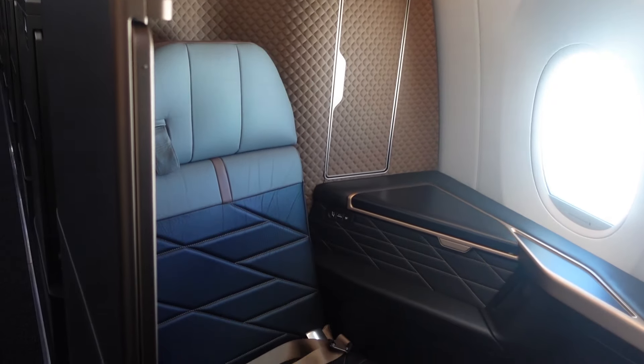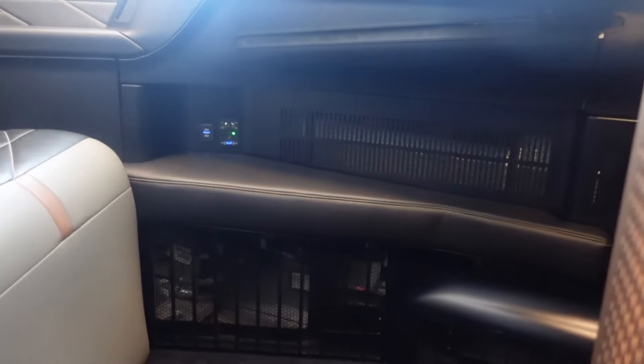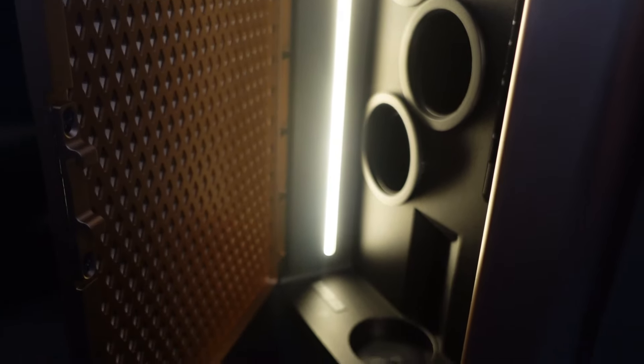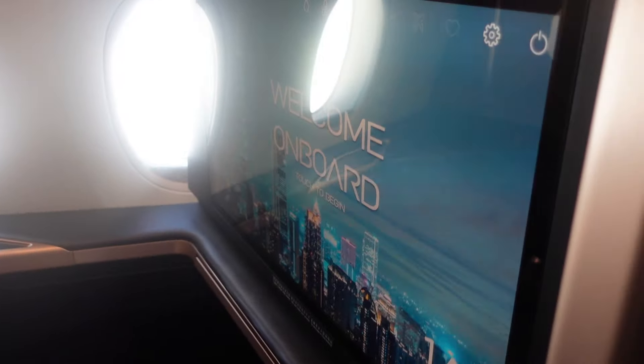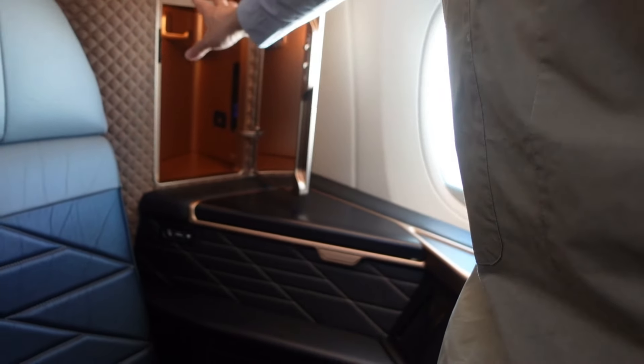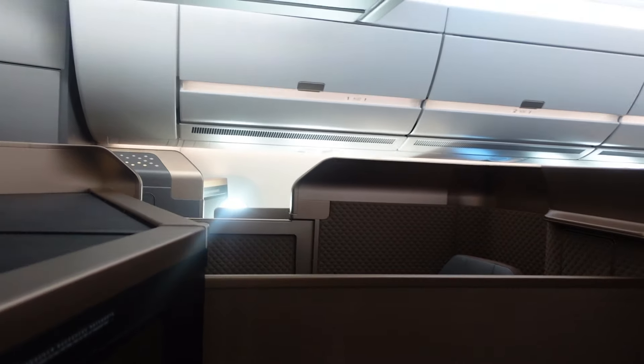Here is a glimpse of the first class cabin — it is not available on these short haul flights, but I was allowed to show you what it looks like. The biggest differences are more footroom, more seat space, a mini bar, a bigger IFE screen, and extra storage for yourself and your headphones. In the middle area of the first class cabin, the biggest difference is that large divider between the two seats.